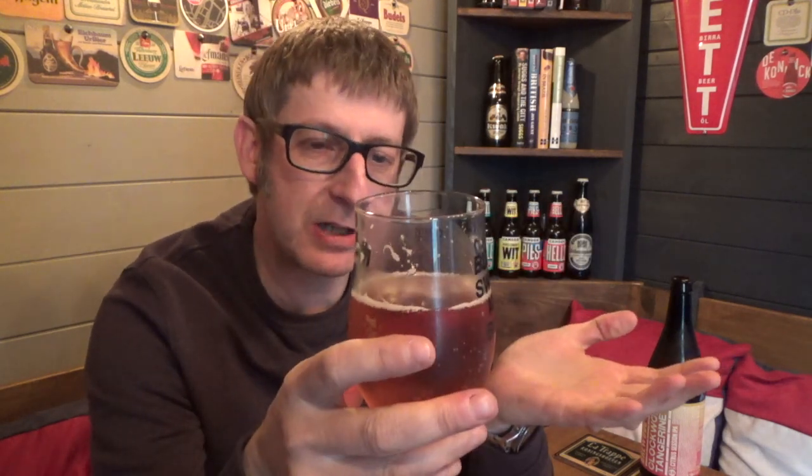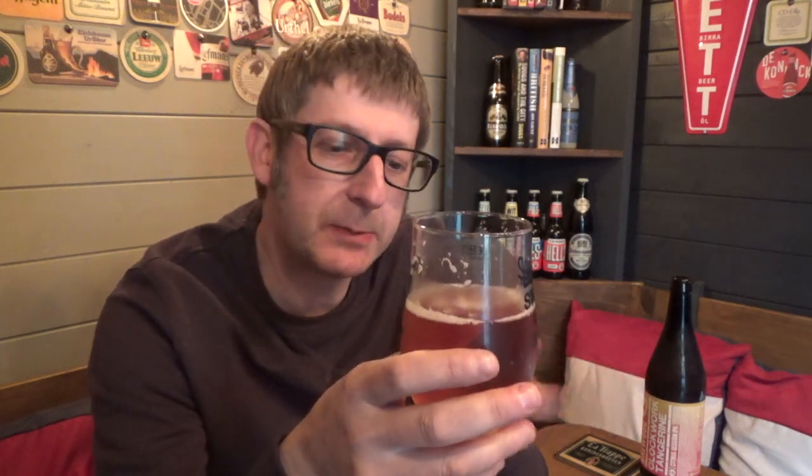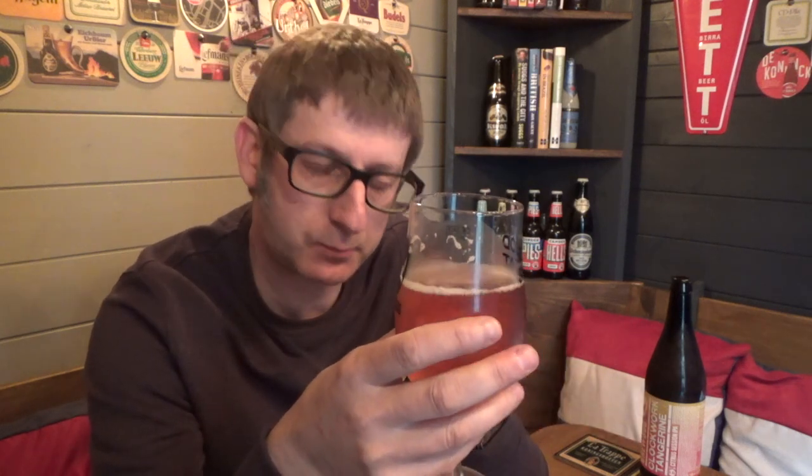This is a seasonal summer beer by Brewdog and you can see why. That's why I'm reviewing it today because it's been a lovely day down in Essex. This is the sort of beer you want to start putting in your fridge, ready for summer barbecues, that sort of thing.